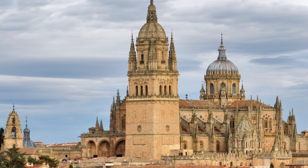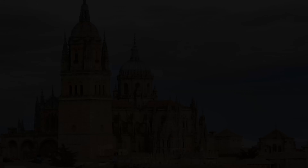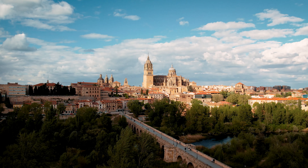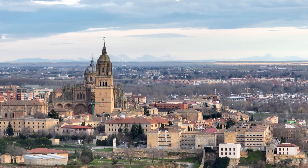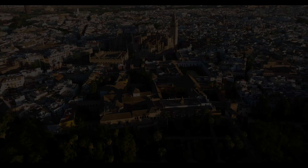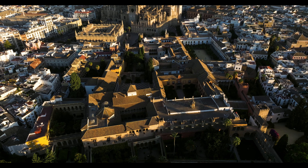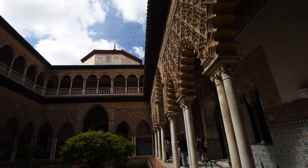Number 13: Historic Center of Córdoba. Once the capital of the Islamic Caliphate in Spain, Córdoba's historic center is a dazzling mix of cultures and architectural styles, earning it a place on the UNESCO World Heritage list. The crown jewel of this area is the Mezquita-Cathedral, a one-of-a-kind structure that began as a mosque in the 8th century and later became a cathedral. Its iconic arches and forest of red and white columns will leave you in awe. But Córdoba's treasures don't stop there — the winding streets of the old town are filled with charming courtyards, ancient Roman bridges, and vibrant patios covered in flowers, especially during the city's famous Patios Festival.